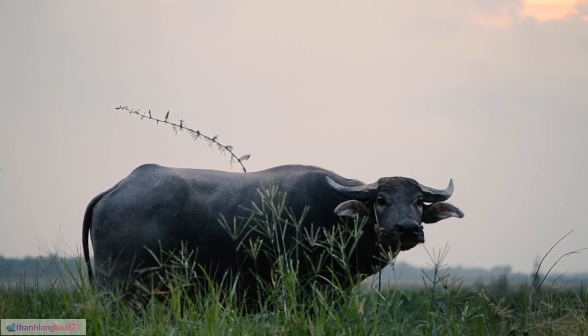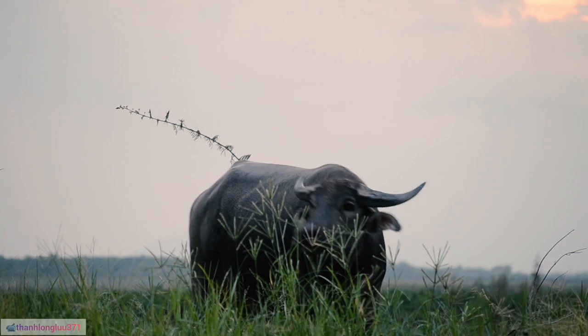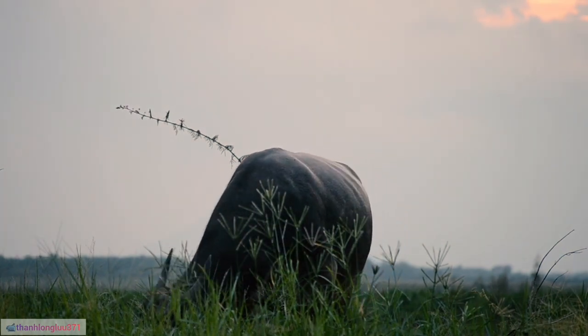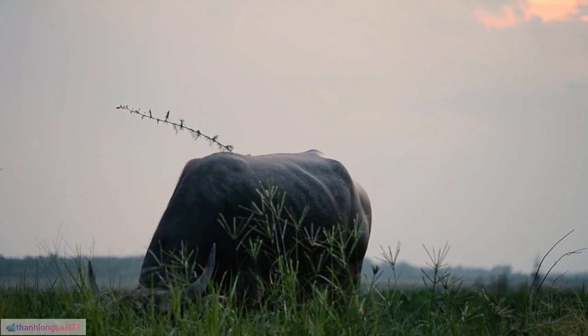5. Buffalos have been domesticated for thousands of years, primarily for their utility in agriculture, transportation, and their products like milk, meat, and hides.